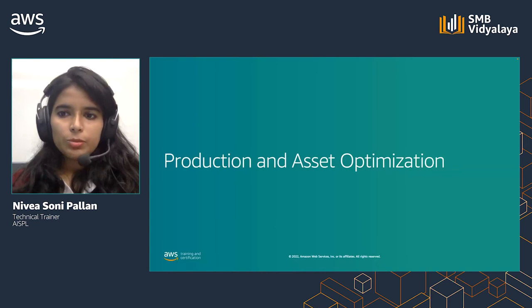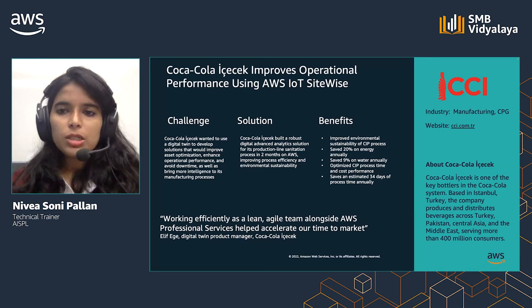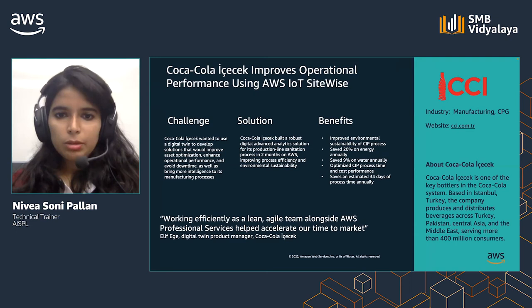Digital transformation enables industrial customers to maximize productivity and asset availability and lower costs. Industrial customers aim to liberate data from their legacy OT systems and leverage new tools in the cloud like machine learning and artificial intelligence to glean new insights from their data. Coca-Cola iSEC wanted to use a digital twin to develop solutions that would improve asset optimization, enhance operational performance, and avoid downtime as well as bring more intelligence to its manufacturing processes. They built a robust digital advanced analytics solution for its production line sanitation process in two months on AWS, improving process efficiency and environmental sustainability, saving 20% on energy and 9% on water annually.